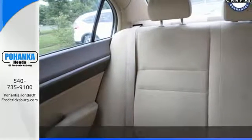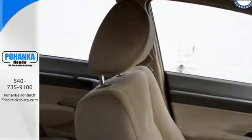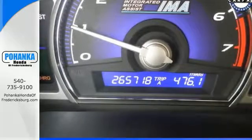Daytime running lights, a CD stereo sound system with MP3 decoder, steering wheel cruise controls, anti-lock brakes and multiple airbags all come standard.